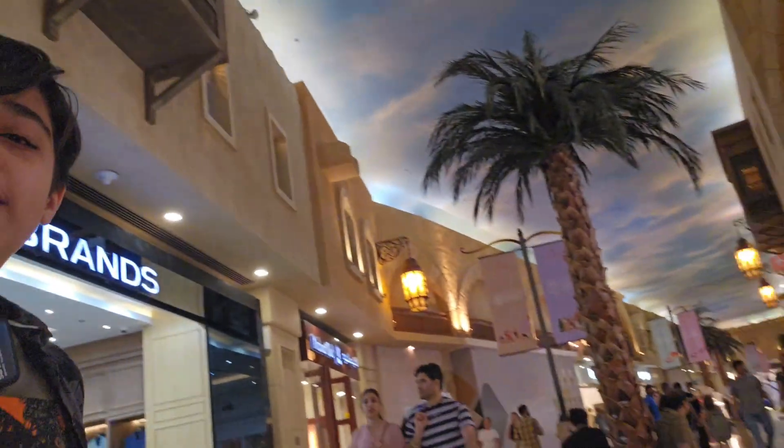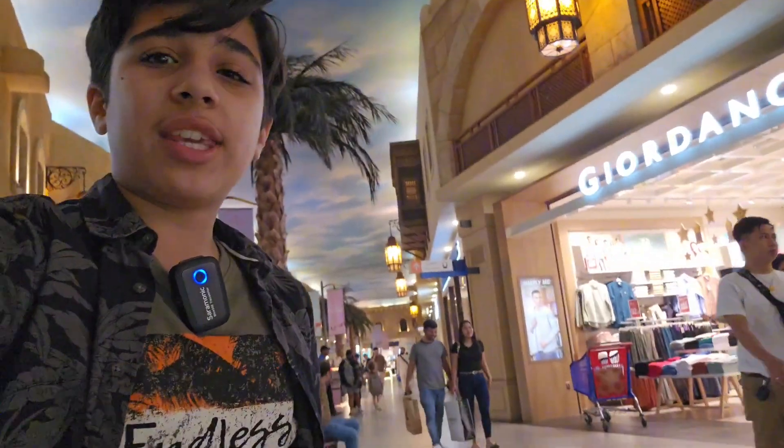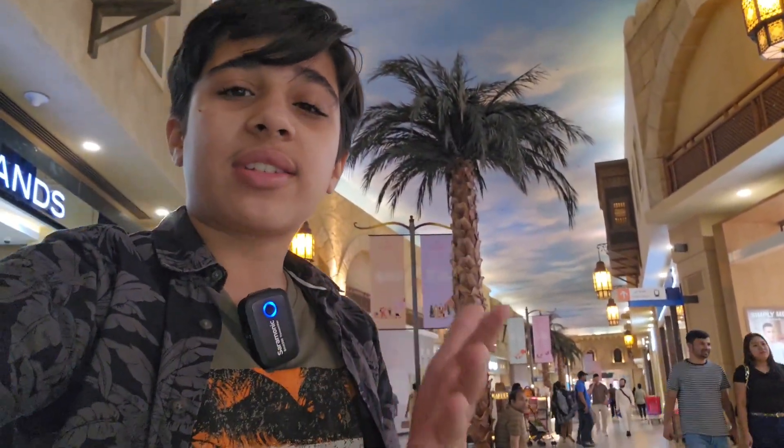Hi everyone, welcome back to Through the Visual. I am at Ibn Battuta Mall. It has amazing interior. You can see it's a very beautiful mall. It's like an inn back in the olden days. That's what the interior is like.